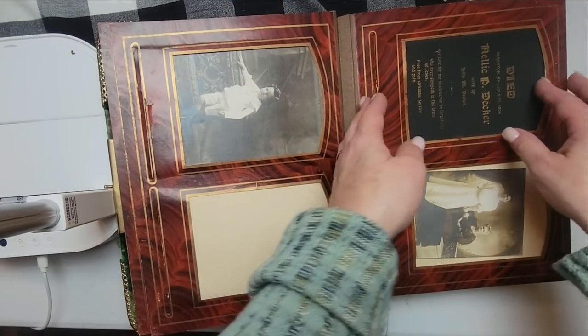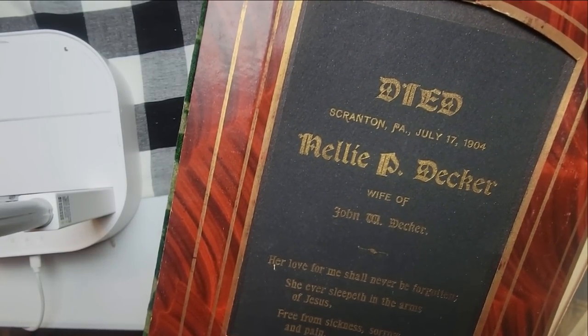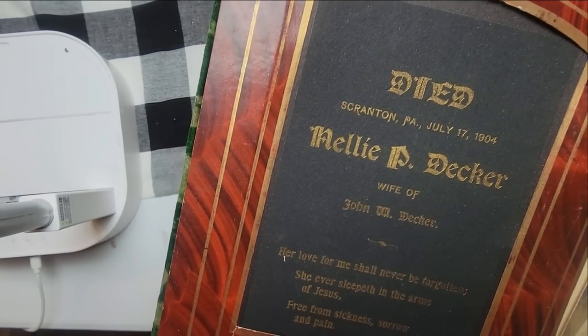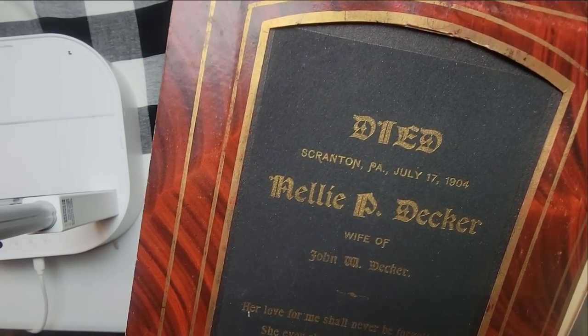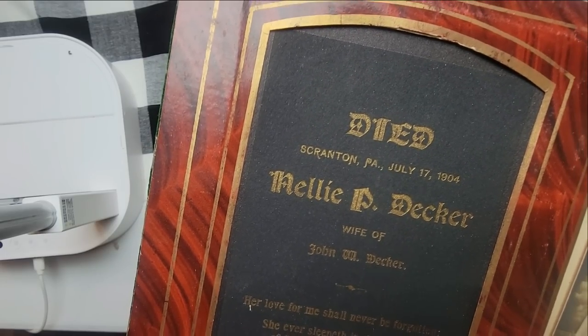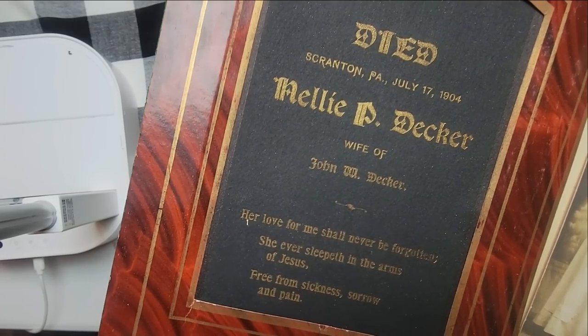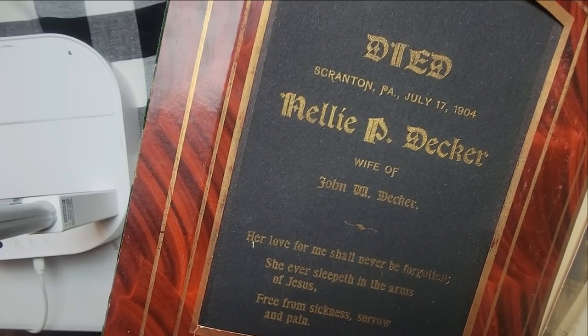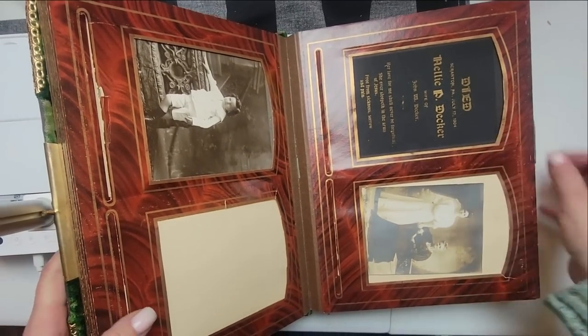Then I noticed this. It says: Nellie P. Decker, Scranton, Pennsylvania, July 1904 — she died. She was the wife of John W. Decker. 'Her love for me shall never be forgotten. She ever sleepeth in the arms of Jesus, free from sickness, sorrow, and pain.' That's just cool.